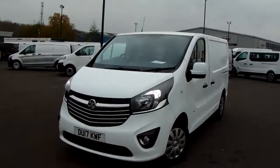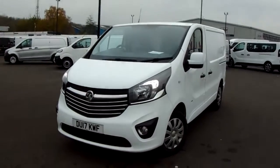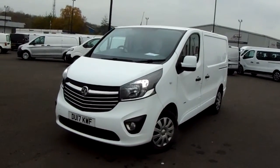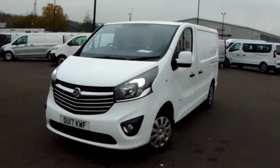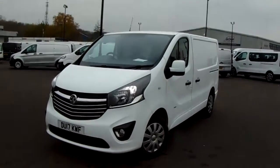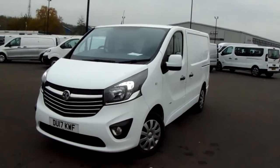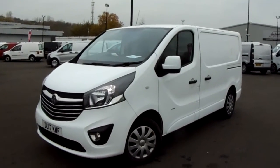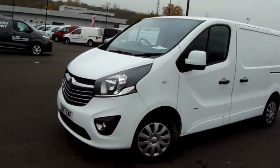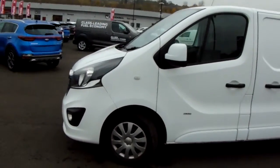Welcome to Pentagon Parkway here in Sheffield, Sheffield's largest van forecourt. Today we have our 2017 Vauxhall Vivaro Sportive. This van has a 1.6 litre diesel engine which produces 120 brake horsepower, and runs just around 43.4 miles to the gallon. This car's only had one previous owner and I'm just going to take us on a quick walk around it now and show you some of the features of this Vauxhall Vivaro.